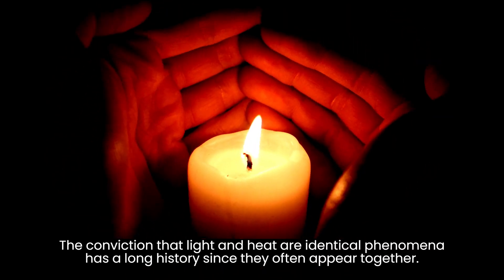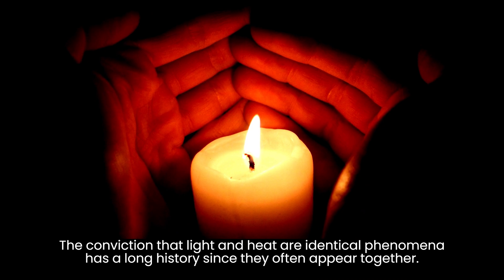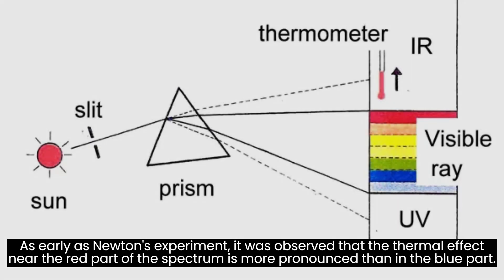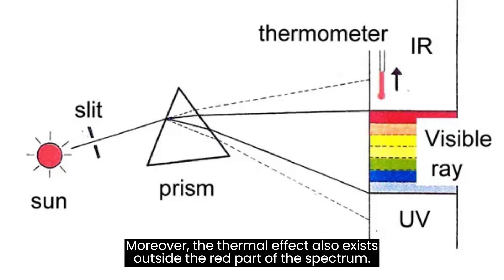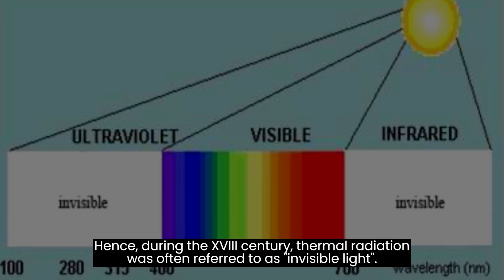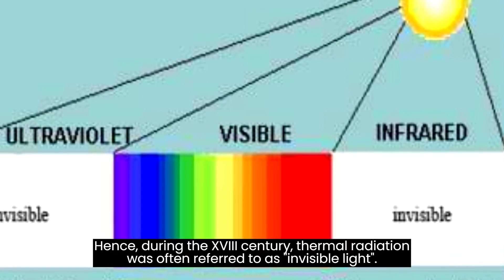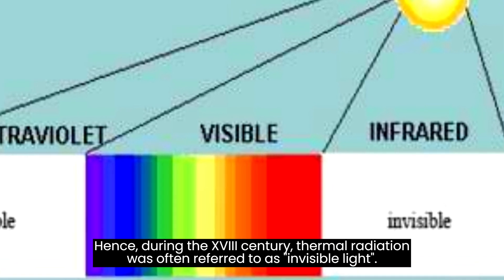The conviction that light and heat are identical phenomena has a long history since they often appear together. As early as Newton's experiment, it was observed that the thermal effect near the red part of the spectrum is more pronounced than in the blue part. Moreover, the thermal effect also exists outside the red part of the spectrum. Hence, during the 18th century, thermal radiation was often referred to as invisible light.